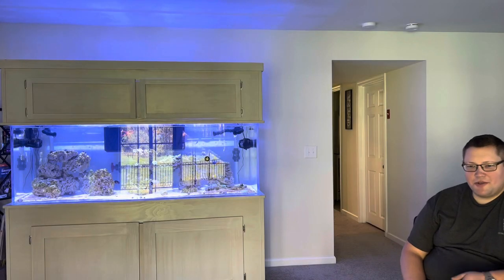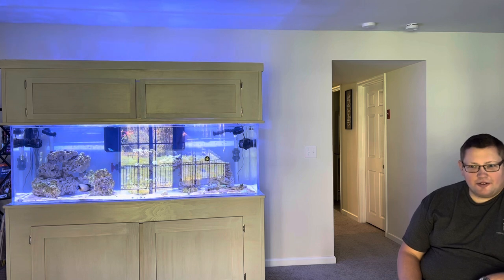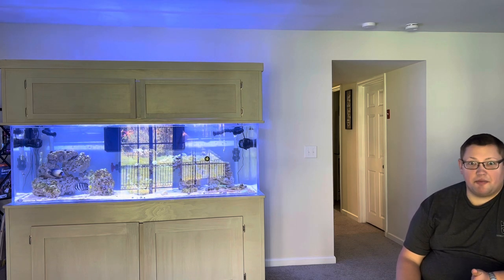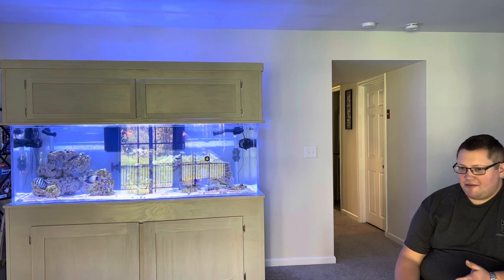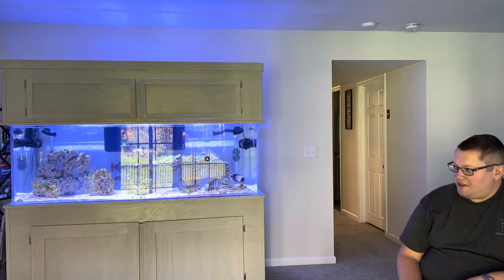Good morning and welcome to The Reefing Medic. I'll be your host Chad Oliver. I am a paramedic as the name would imply, and this is just kind of what I figured I would do — show everybody about my tank and my experiences with it.